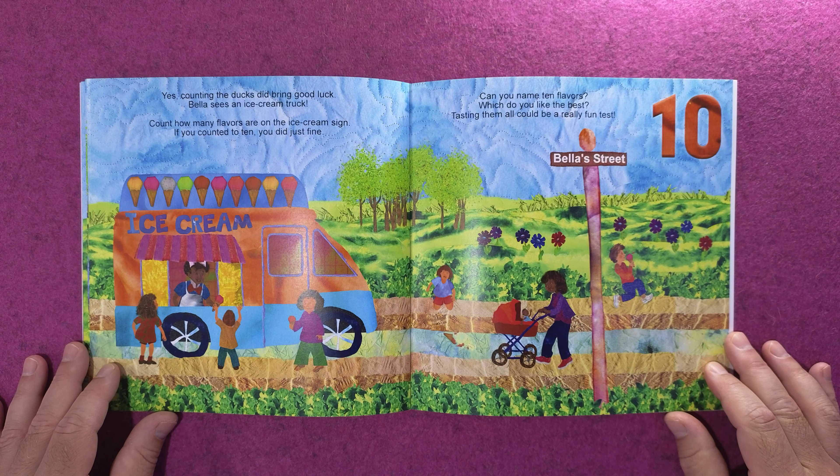Tasting them all could be a really fun test! Bella had fun exploring her town in numbers, from one to ten. Tomorrow she hopes you'll join her to explore all over again.